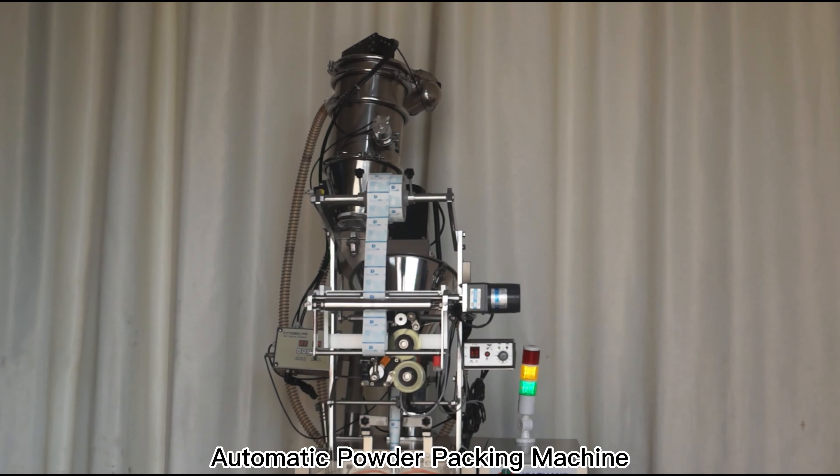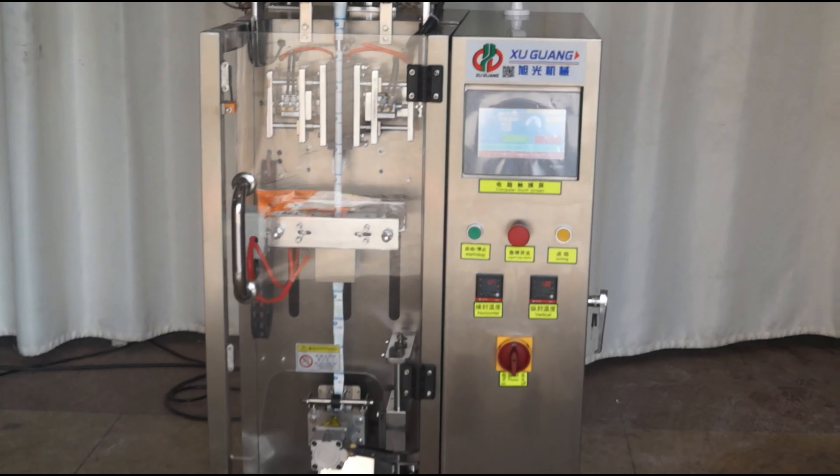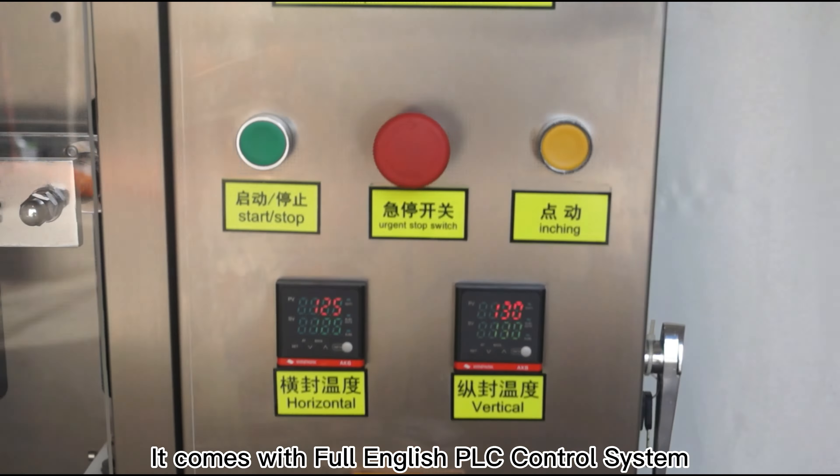Automatic Powder Packing Machine, CE-certified food and medical grade. It comes with a full English PLC control system, applying a vacuum feeding system.